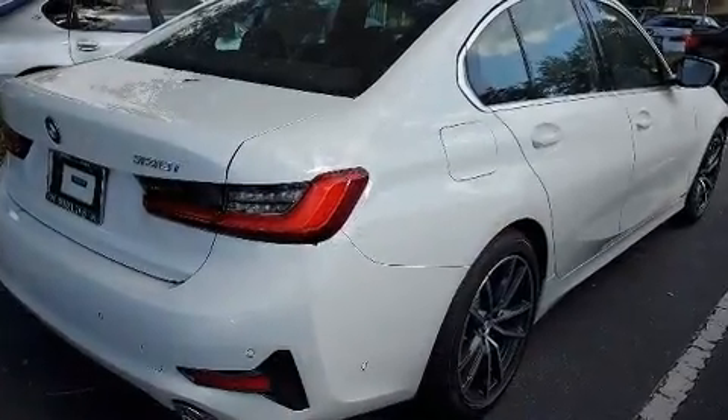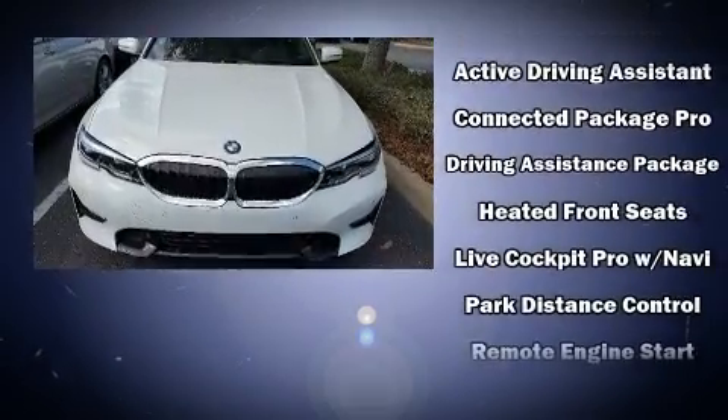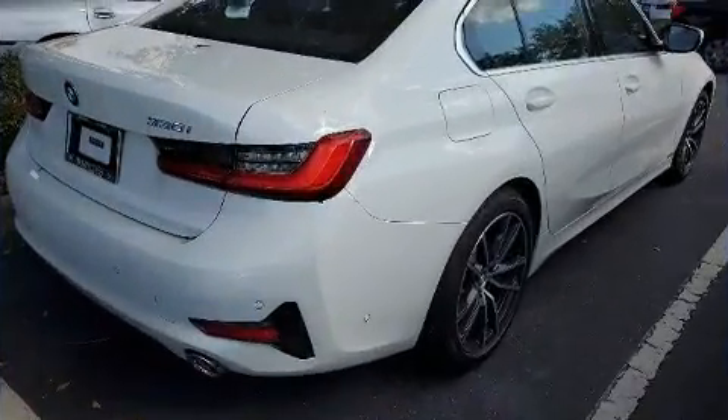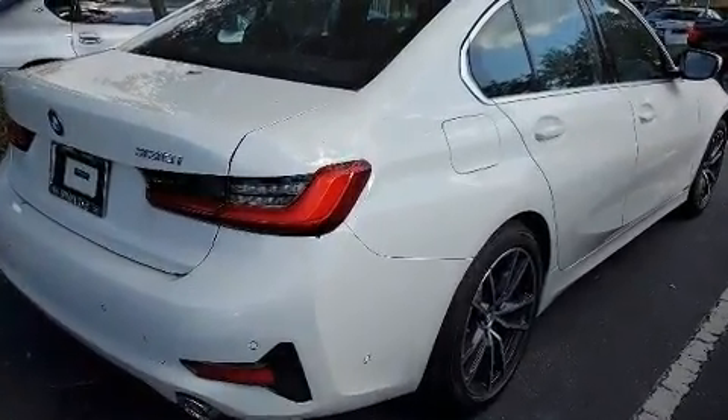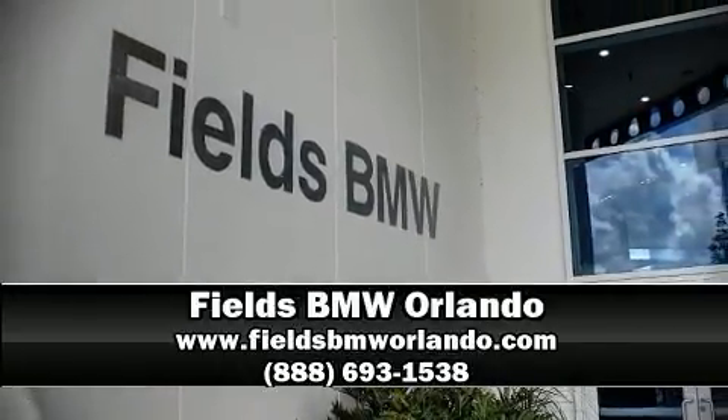You'll never lose visibility with rain-sensing wipers, which activate automatically when the drops start to fall. A Carfax history report provides peace of mind by detailing information related to past owners and service records. Our knowledgeable sales staff is available to answer any questions — come on in and take a test drive.